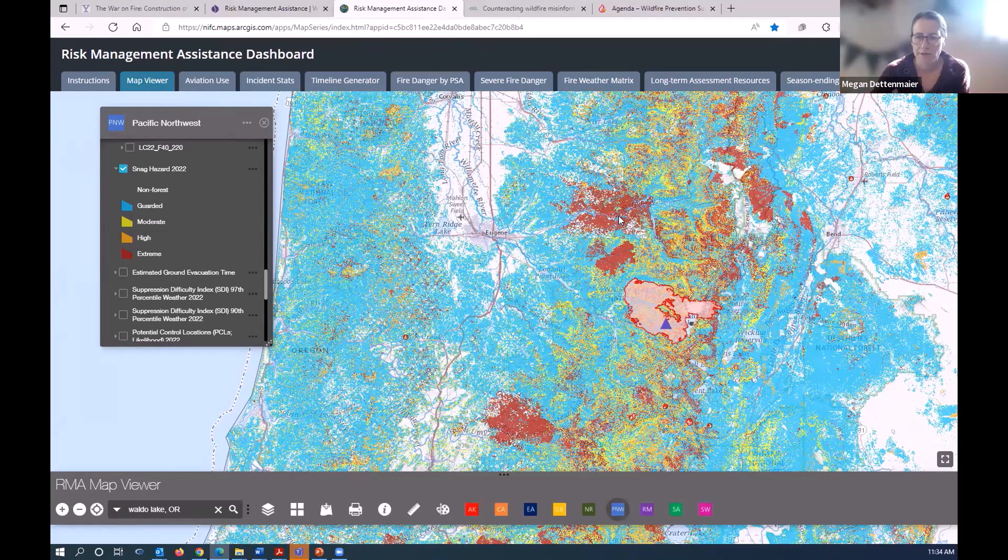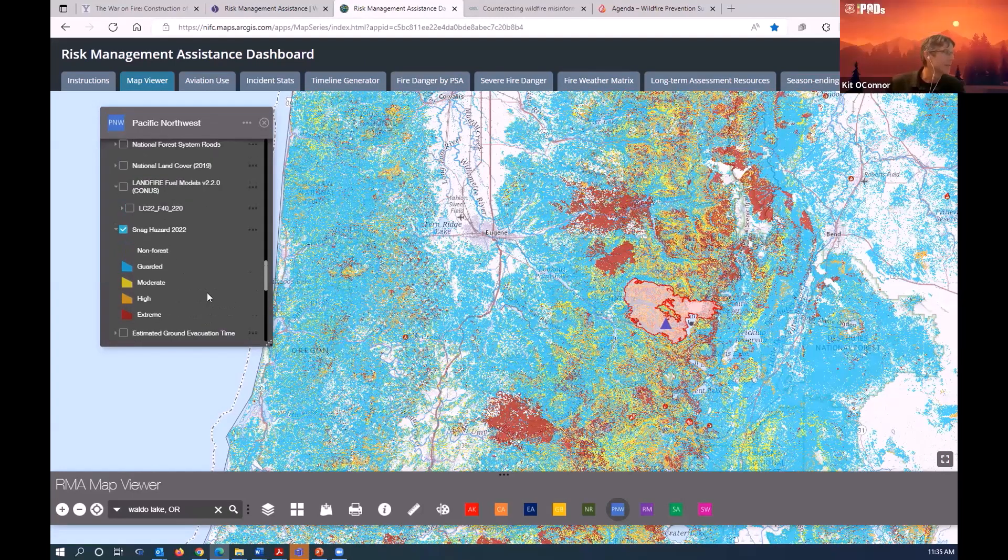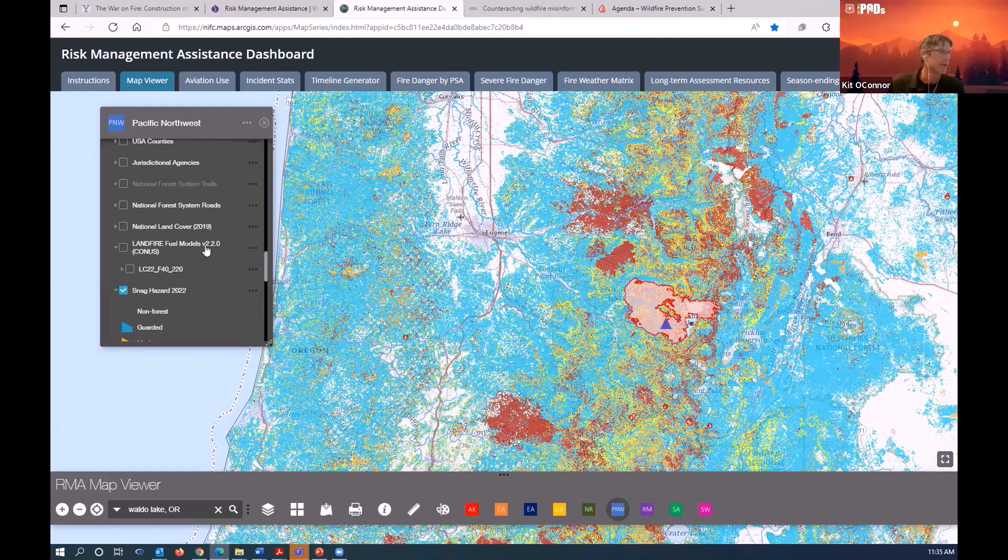Regarding LandFire 2020 usage: the fuelscape from LandFire 2020 is now available on the dashboard. The analytics released this year — suppression difficulty index and PCL — used LandFire 2016 updated with all known disturbances and fires current to December 2021. Had LandFire 2020 been available during that update, only one year of disturbance would have needed adding. The typical approach is: foundation is LandFire, then update with all known disturbances, fuel treatments, and other changes to make it fire-season ready.